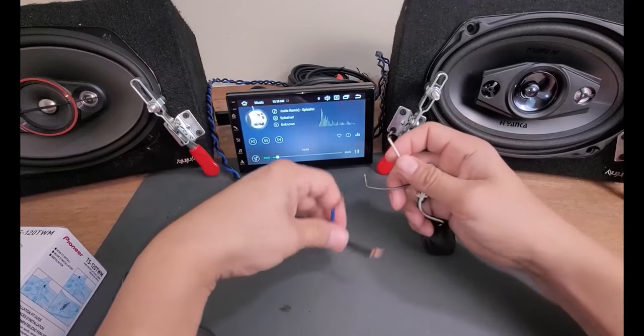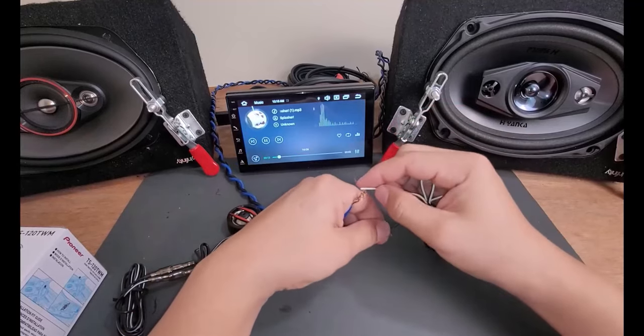All right, watch my review about this cheap unit — it works very very nice. So what we're going to do is connect this guy here and now it's going to start.